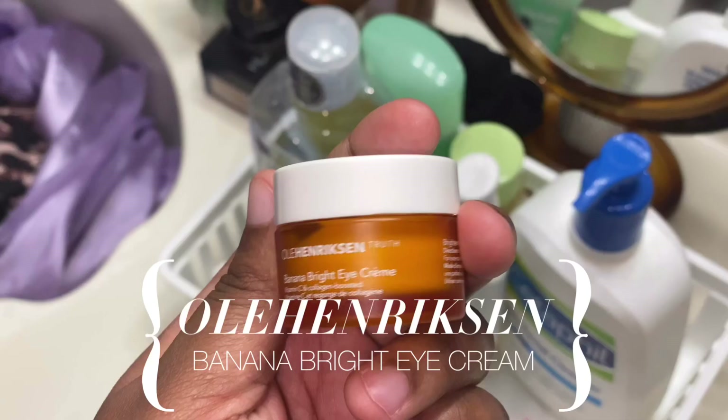Then I take my Ole Henriksen Banana Bright eye cream — this just brightens you up and keeps your under eyes moisturized, because we don't get any natural moisturization from our eyelids and under eyes on their own. You're supposed to use your ring finger to tap this in because it's the most gentle finger.